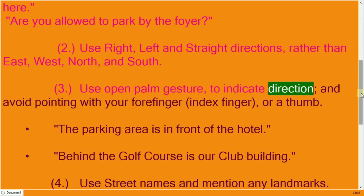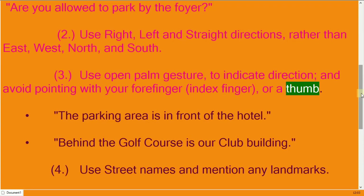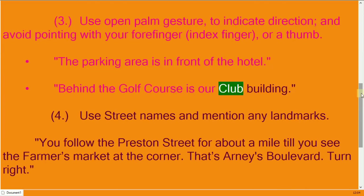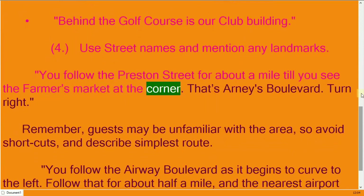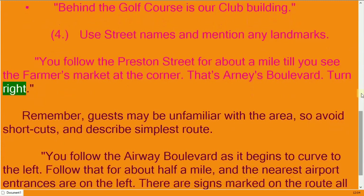Use an open palm gesture to indicate direction, and avoid pointing with your forefinger or thumb. The parking area is in front of the hotel; behind the golf course is our club building. Use street names and mention landmarks — for example, 'Follow Preston Street for about a mile till you see the farmers market at the corner — that's Arnie's Boulevard — then turn right.'